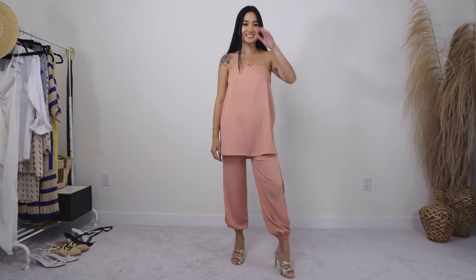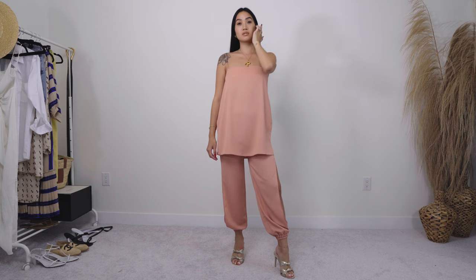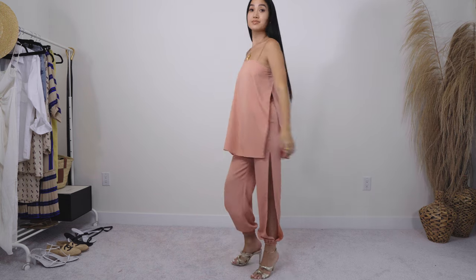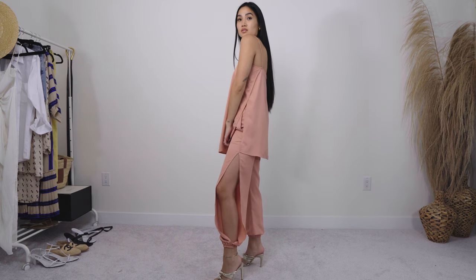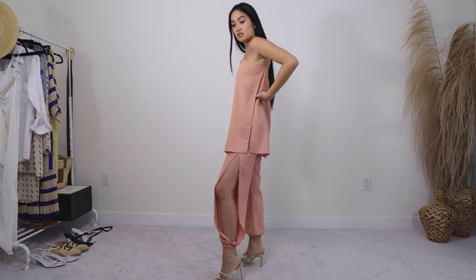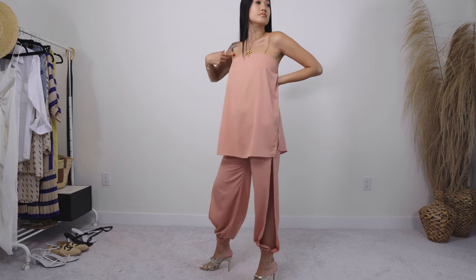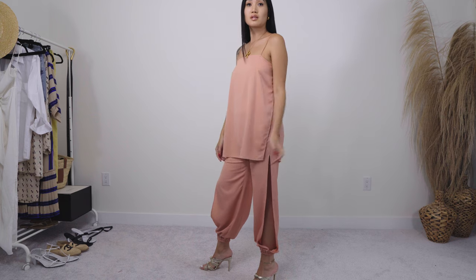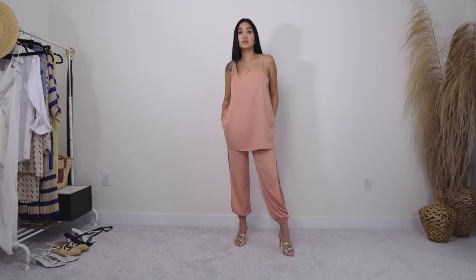Here I'm wearing a coral coordinate set. My top is very flowy — I really like flowy tops and pants in the summertime because it's very breathable. The top is very flowy and it came with pants. The pants have slits for more airflow. And then I paired it with some heels to jazz it up a little, but this would also go really well with flats. I just think it is a very intentional, put-together look.